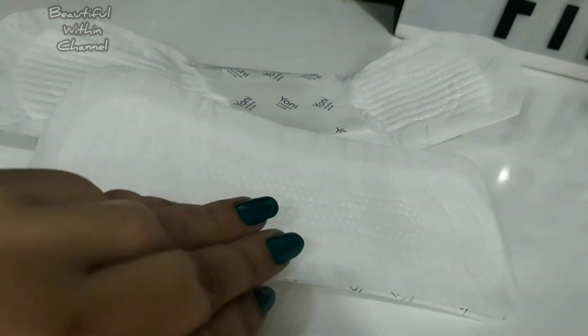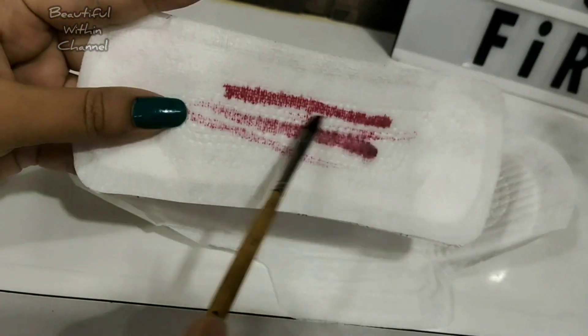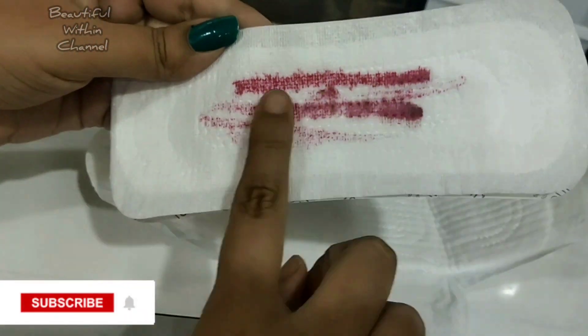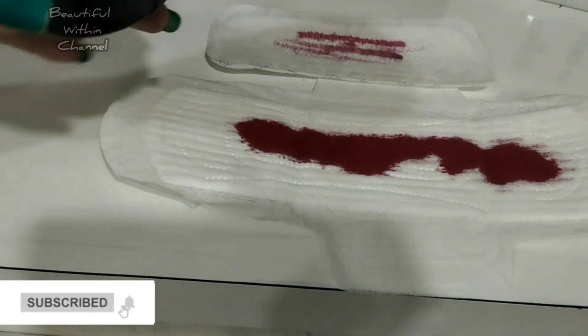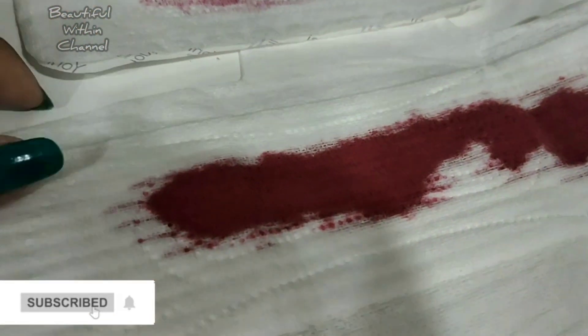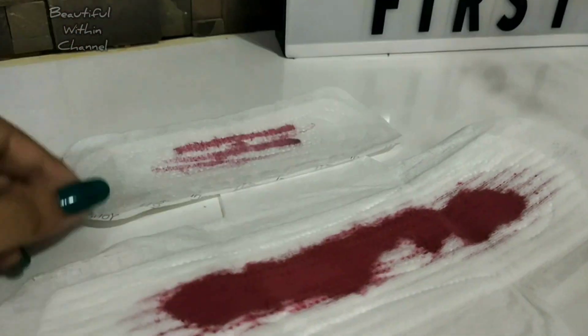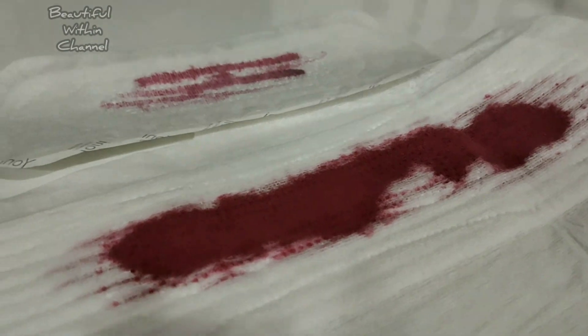The pads and panty liners come in two varieties: medium flow and heavy flow. As you can see in the demo, the absorption power is really great — it absorbs liquid very nicely and the top layer always feels dry. As soon as liquid falls on it, it gets absorbed immediately. The pads also include a certified organic odour control made from castor oil.